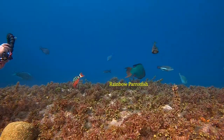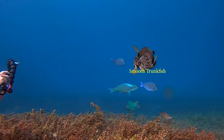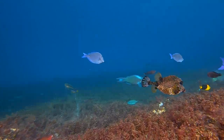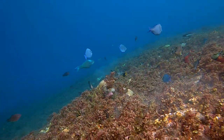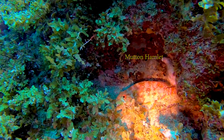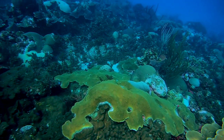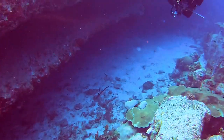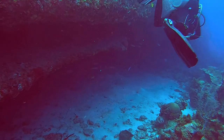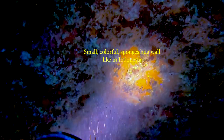This reef is healthy. Descending below the top of the wall we find an abundance of coral. At 75 feet a cave appears with a partially collapsed ceiling adorned by beautiful sponges.